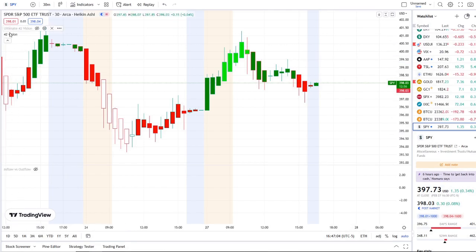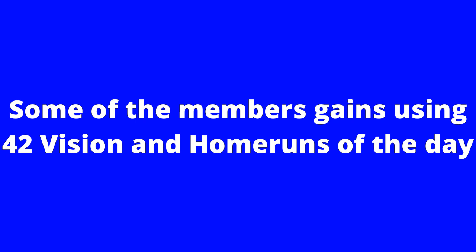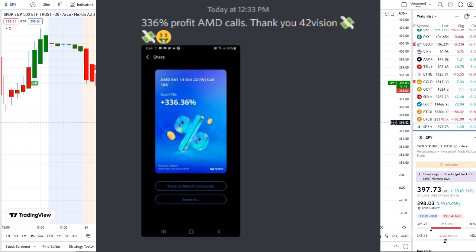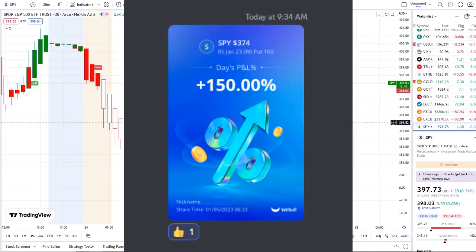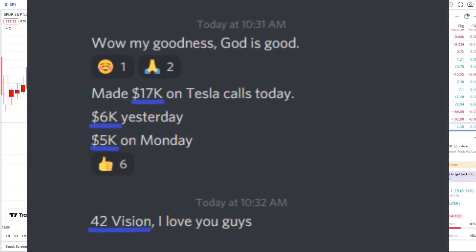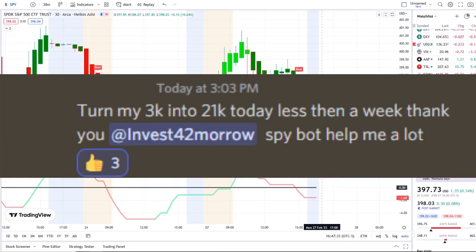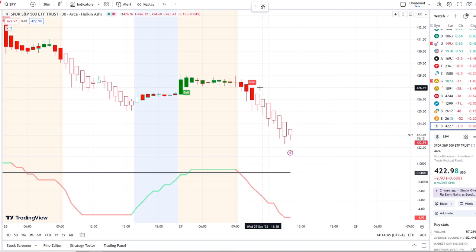You can now gain access to those indicators as well — the link is in the description to the 42 Vision indicators and our bots. In today's video I'm going to pull up the inflow versus outflow indicator, which adds that extra layer of confirmation and gives us that edge within the volatility. Here we are with the SPY under a bear indicator at the 426.97 area.